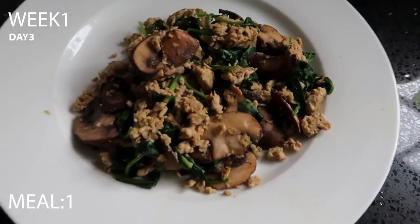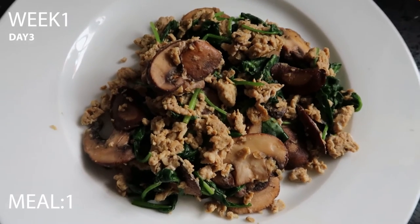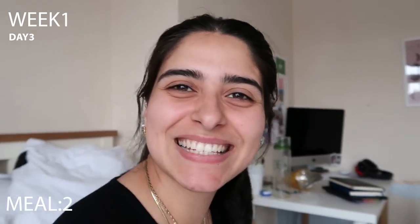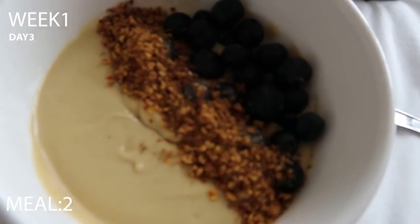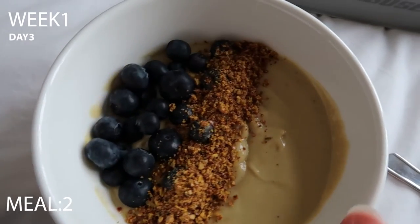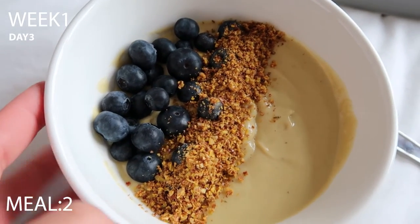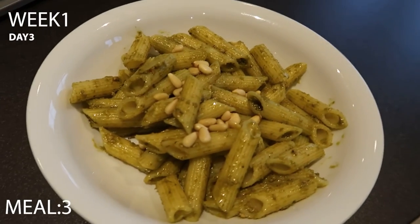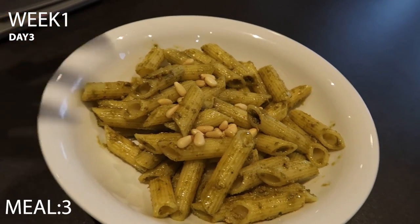Day three breakfast is scrambled eggs with spinach and mushrooms — I just fancied scrambled eggs. I was busy and forgot my lunch snack, so I made another smoothie bowl with banana, avocado, almond milk, two scoops of vanilla protein, blueberries and the seed powder with flax and pumpkin seeds. Dinner is pasta with pesto and pine nuts — both the pasta and pesto are gluten-free and 30-day approved.